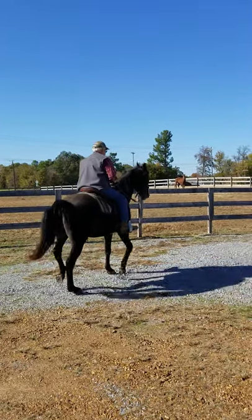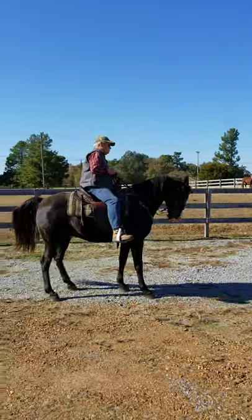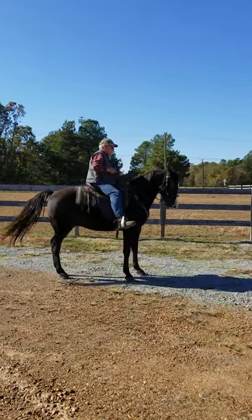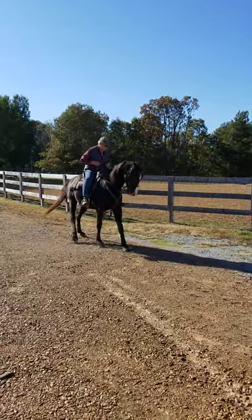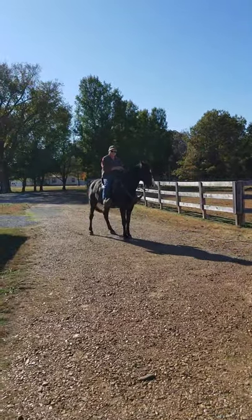Stop on a dime. Backs. Like I said, you're seeing him fresh. We've not done nothing. He is fresh, fresh, fresh. And to my knowledge, I don't know if we've ever rode him here on this property.